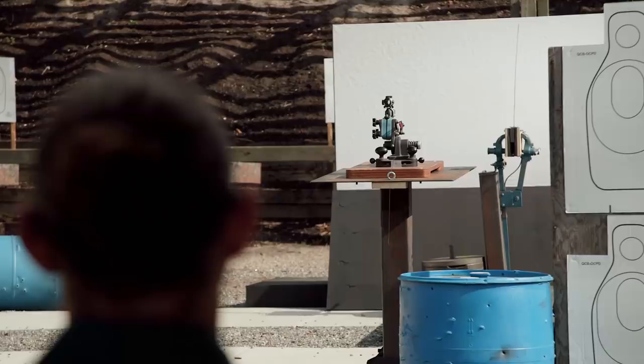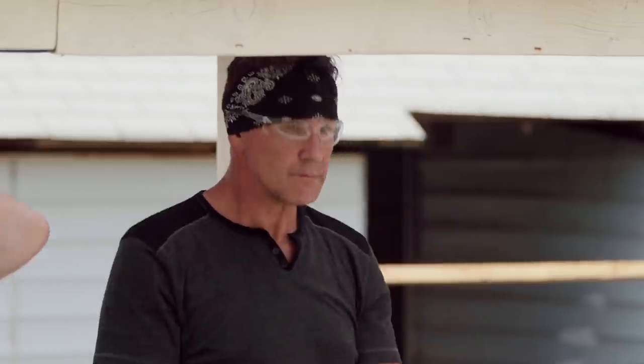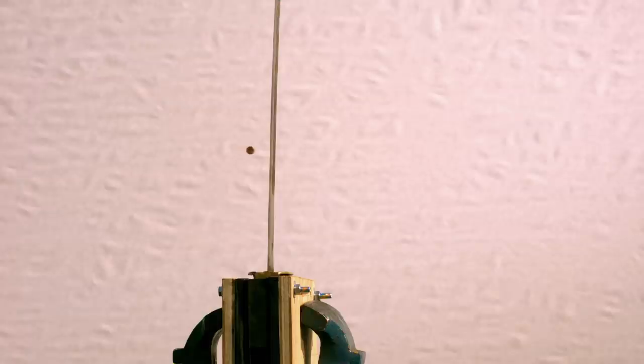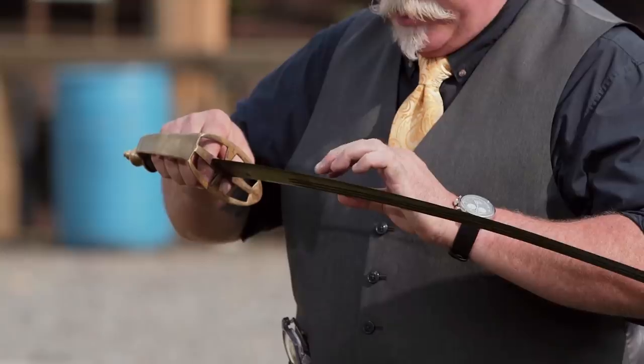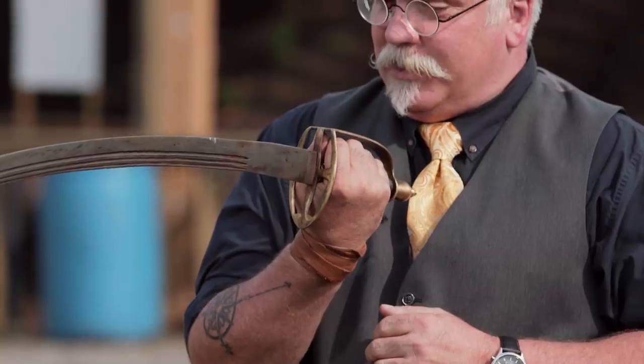Todd, are you ready for this? Three, two, one, fire. That split. So that bullet split nicely on your sword. There's a little bit of edge deflection, but very little — still straight, hardly affected the edge at all. Nicely done.